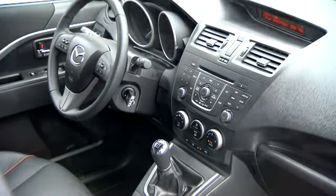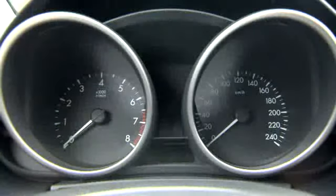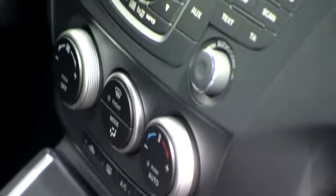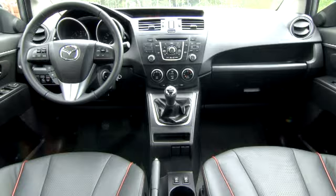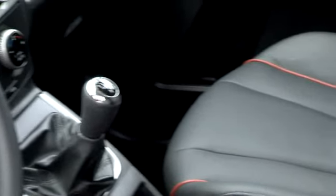For the passengers, of course, there are more than only technical highlights. They want to feel comfortable on the inside of the compact van, and here the Mazda 5 has a lot to offer. For example, a completely new dashboard with chrome edging for the dials. The shift gear is also perfectly positioned ergonomically on the new centre console. Important functions can be controlled from the multi-function steering wheel. And optional leather seats with red stitching give a strong sense of quality.